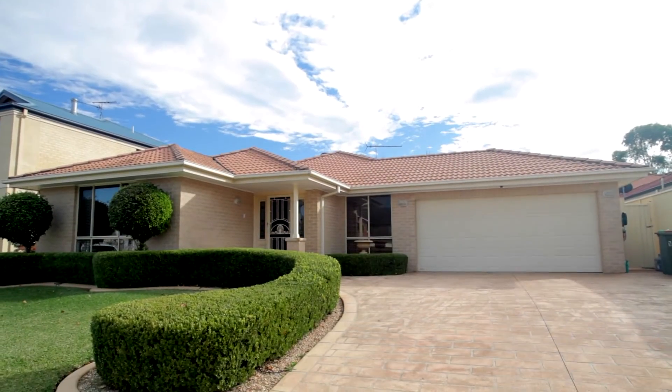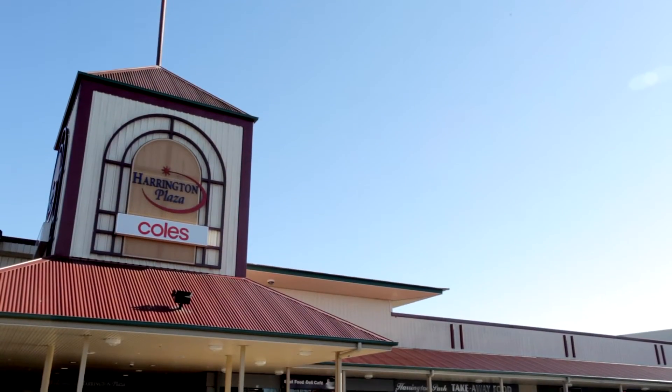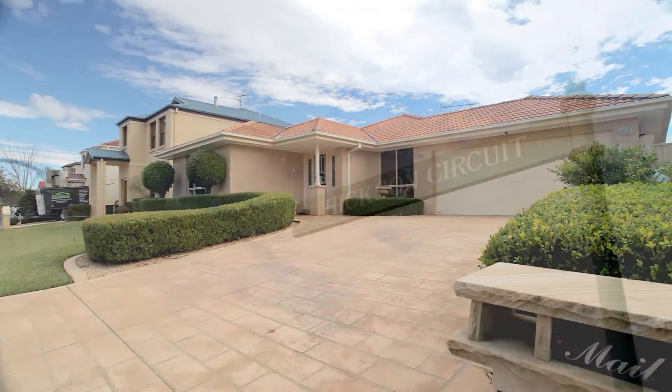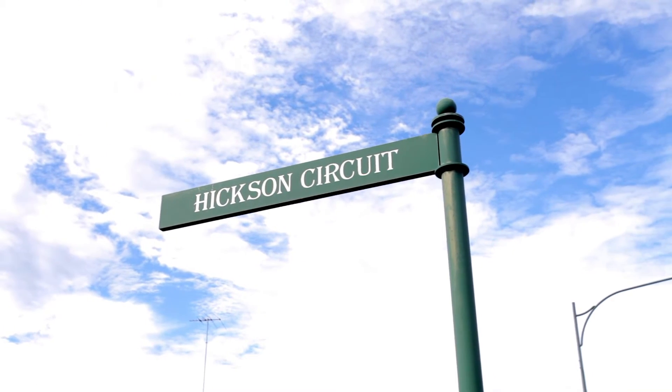With picture-perfect street appeal, modern interior and fantastic location, you will be impressed with the long list of features this property has to offer. Set on a flat 573 square metre block in one of the best streets Harrington Park has to offer, this family home is a must-see.